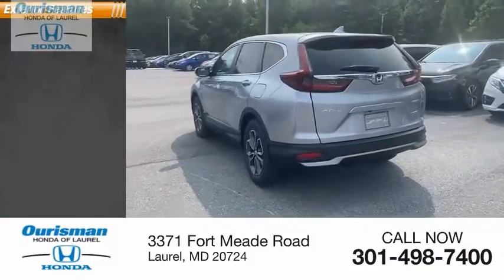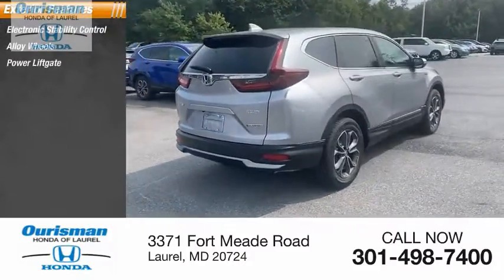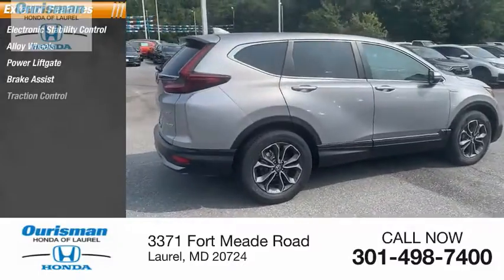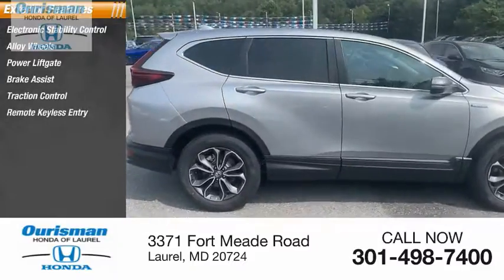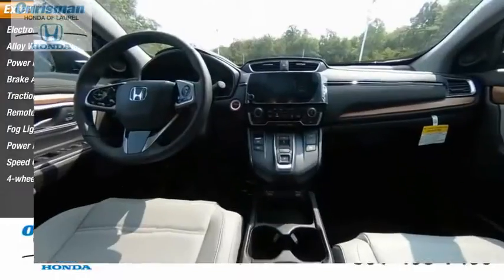Here are some of this vehicle's great options: electronic stability control, alloy wheels, power lift gate, brake assist, traction control, remote keyless entry, fog lights, power moonroof, speed control, and four-wheel disc brakes.